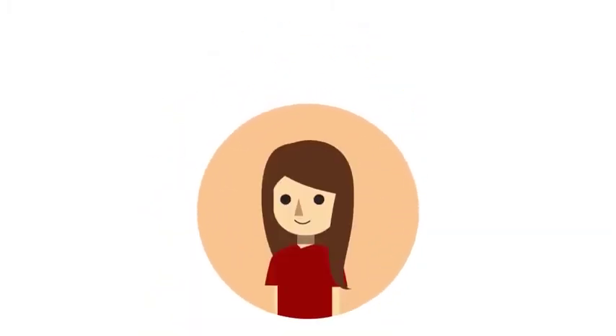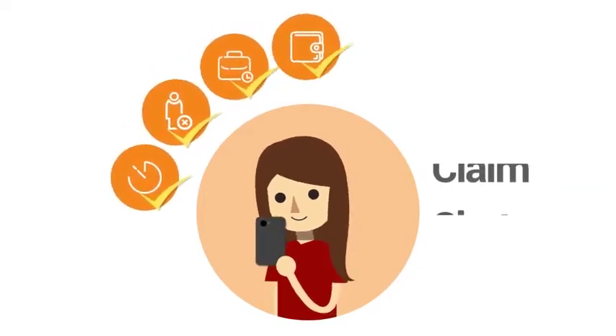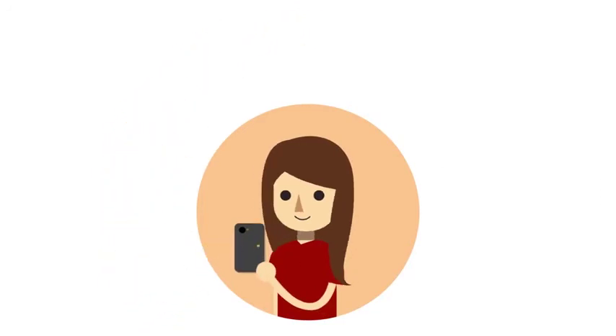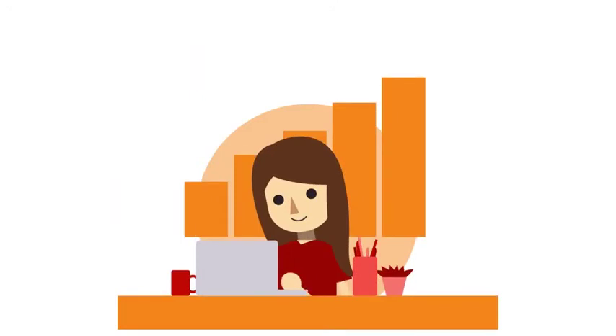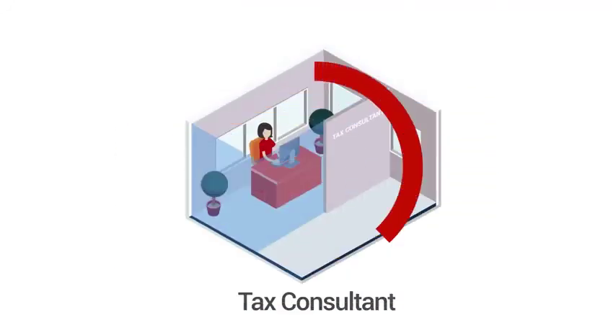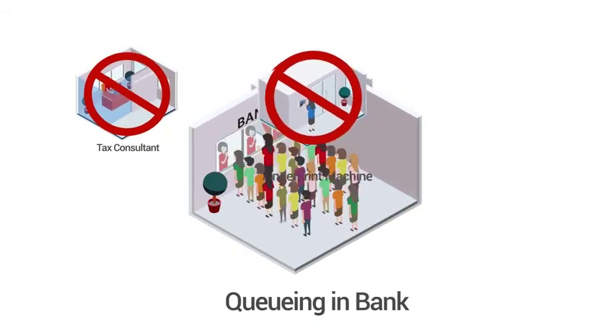Your employees' productivity will improve and your company will grow. You will no longer need to hire a tax consultant. You don't need to waste money to buy an attendance machine or queue at the bank to process employee payroll. GreatDayHR's sophisticated features provide you the convenience of managing employees. By using GreatDayHR, your company can save a lot of money in employee management.